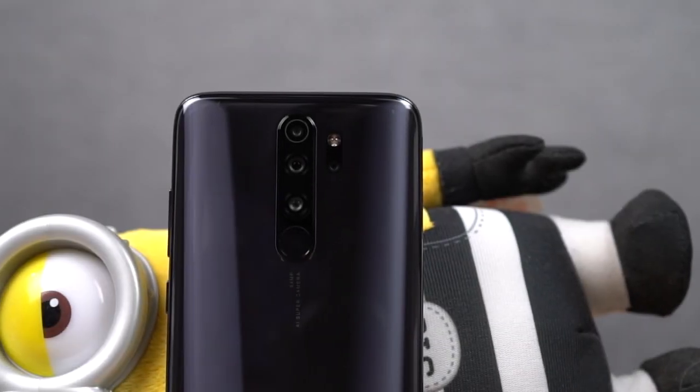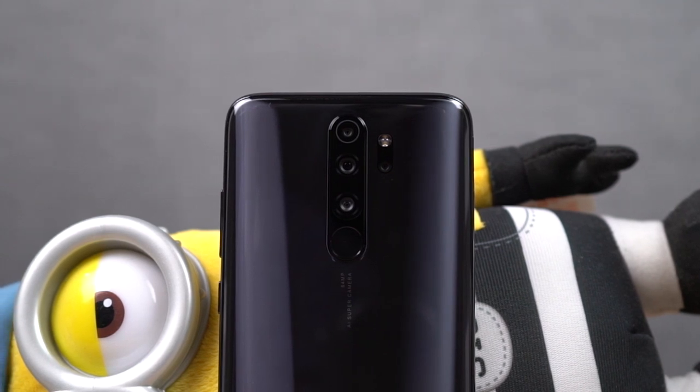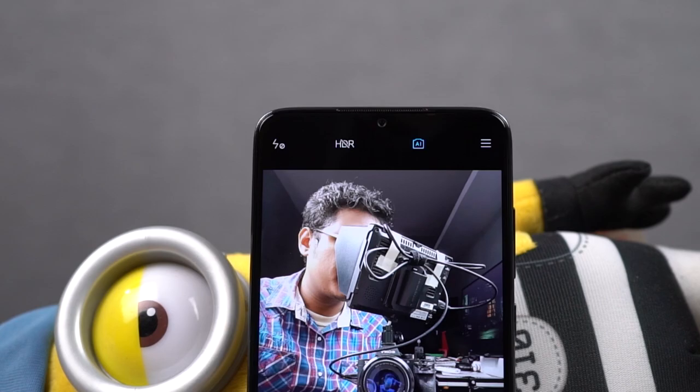This phone also comes with some pretty impressive cameras. On the rear, it has a quad camera setup with a 64 megapixel primary camera with f/1.89 aperture, and a 20 megapixel selfie camera with f/2.0 aperture.